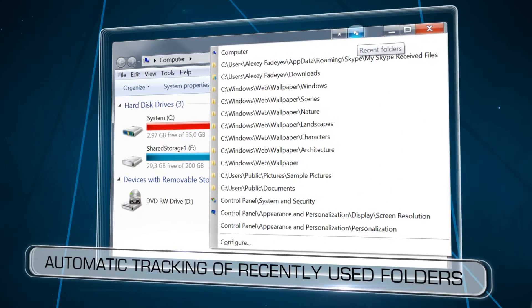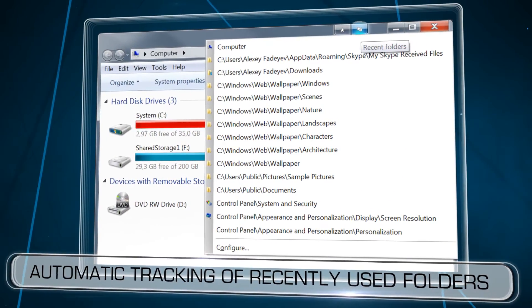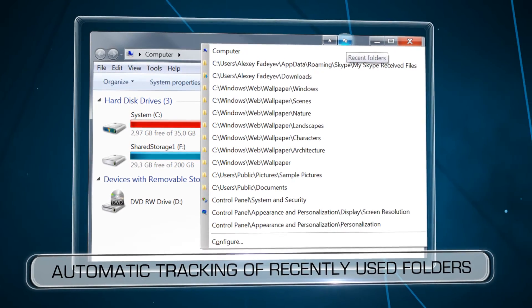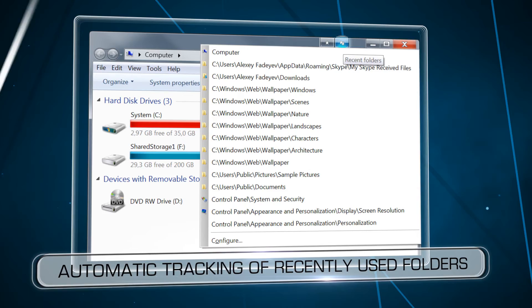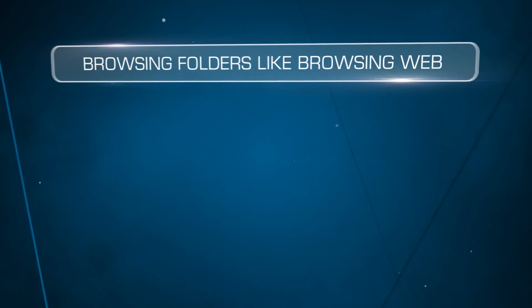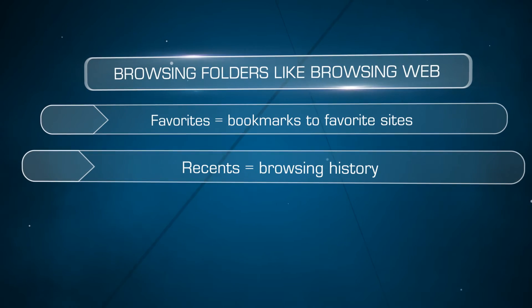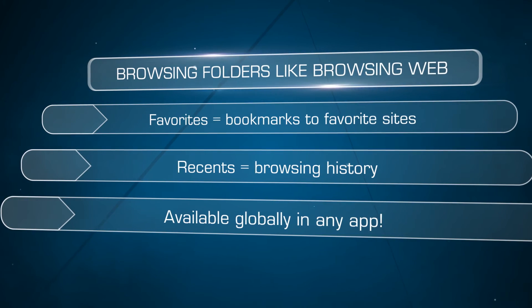The program also automatically tracks the folders used recently, so you can return to them quickly using another new button, Recent Folders. Both features are similar to those in web browsers. Favorite folders are like bookmarks to your favorite websites, and recent folders are like a browsing history.